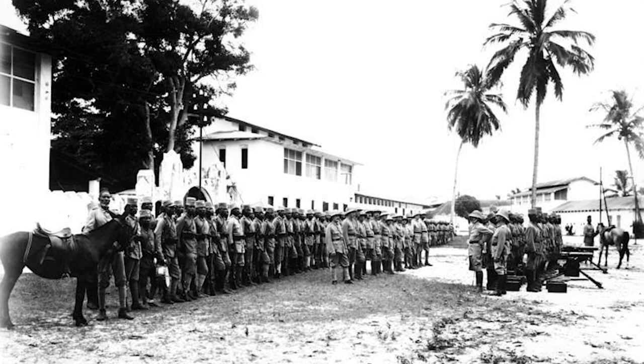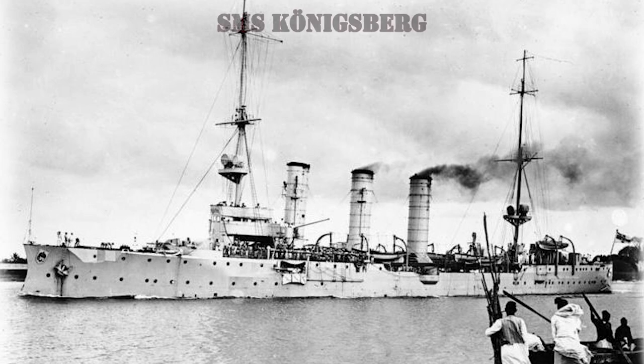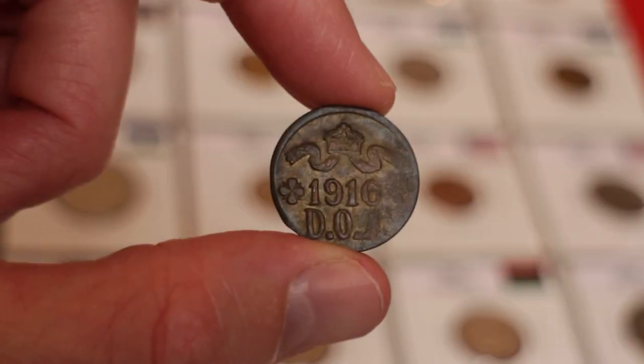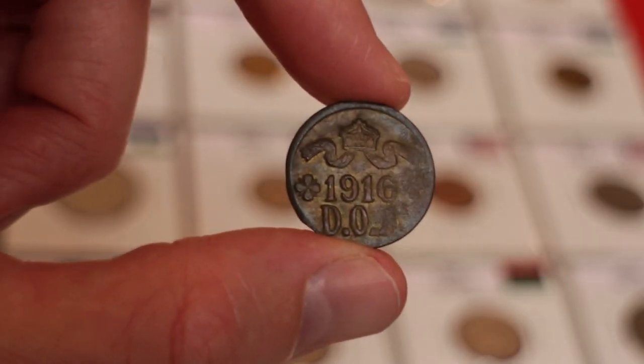Therefore, the Germans decided to use some machinery from the warship SMS Königsberg to make a crude minting machine. This unconventional mint was set up in Tabora, and the metal to strike these coins was obtained from spent cartridges and artillery shell casings. One of those coins was the Five Heller from 1916.